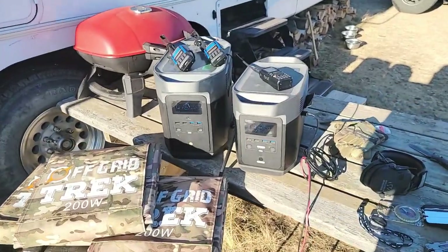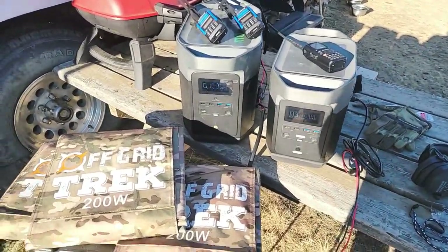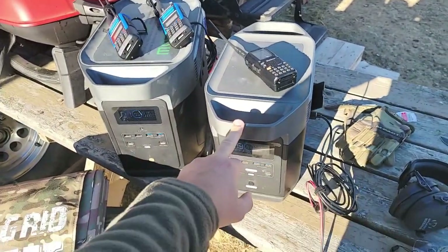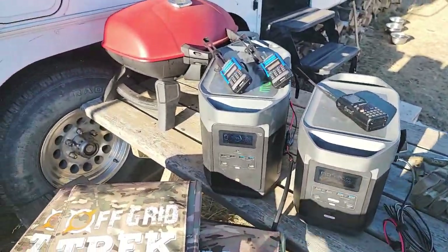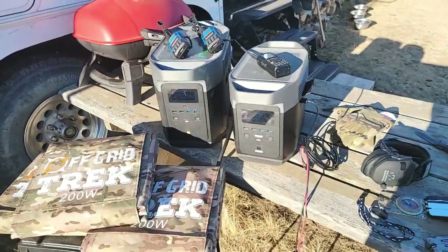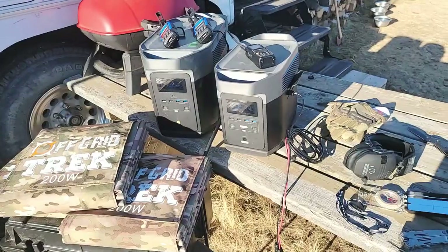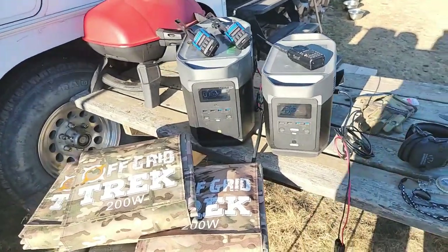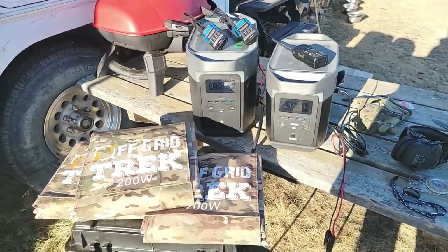So what these packages include are EcoFlow products paired with our solar blankets. We've got the EcoFlow Delta, which is this one right here, and then we've got the EcoFlow Delta Max, which is new as of approximately about a month ago. The first package I'm going to recommend is going to be in most people's price point — it's going to be our least expensive — and I'll include the links below.